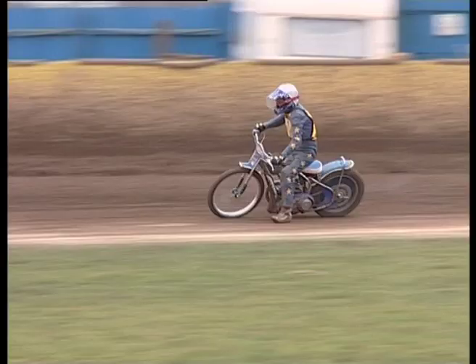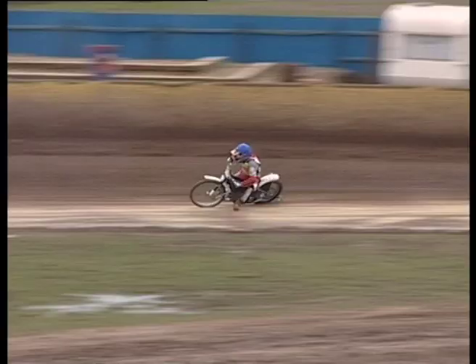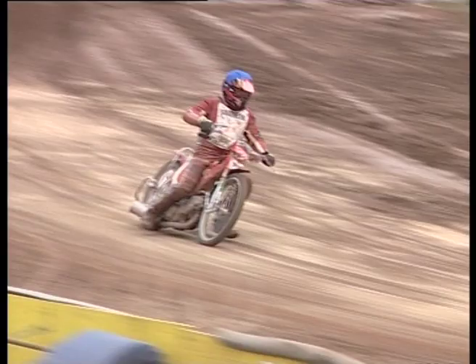Speedway is a very curious sport. It's run on an oval circuit so riders only have to contend with left hand bends. The bikes have no brakes or gears. More importantly, it's very noisy, but more importantly it's one of the few sports where you actually accelerate into and around the corners. This enables the back wheel to slide, to literally broadside the machine.